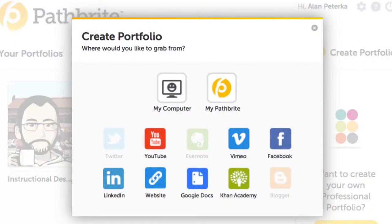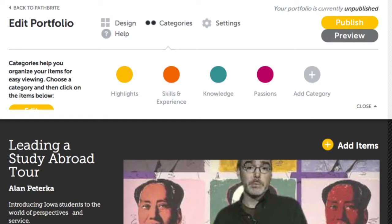There's just one-click importing directly from several online apps like YouTube, Facebook, Evernote, and Google Docs, or just import directly from your computer. Create categories and a purpose for your portfolio. Mine's just called "me" so far, but it's customizable. Default categories are achievements, experiences, and passions, but those are customizable too.